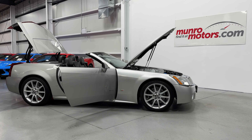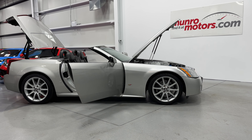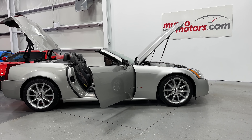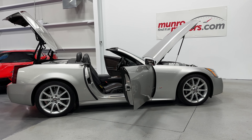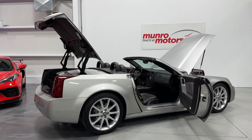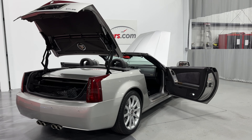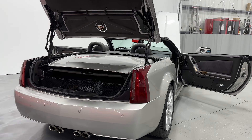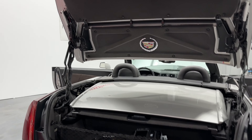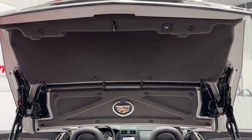Welcome to monroemotors.com. Today we have a 2006 Cadillac XLR-V model, which is the supercharged version of the XLR. This is presented in Light Pewter with Ebony interior. We'll start at the rear — the trunk is open, and this is just a unique trunk the way it operates and opens. It's just a work of art.